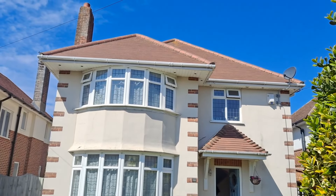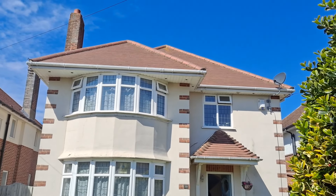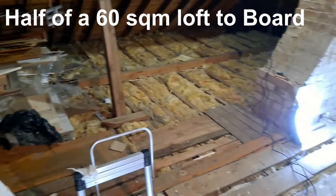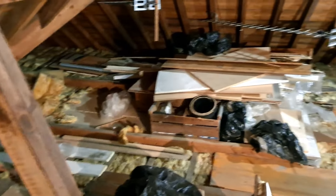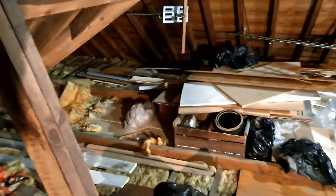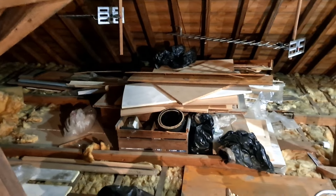Today we're going to board this loft. After this loft, it's got to be raised and boarded using an insulator. Got a lot of gear up here unfortunately — all needs to be put back once we've boarded. Wish us luck.